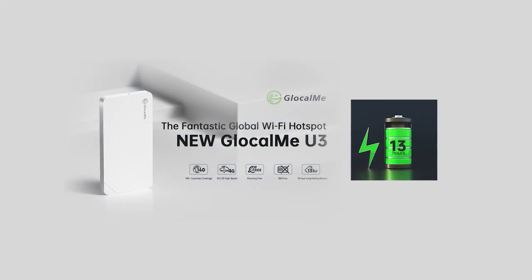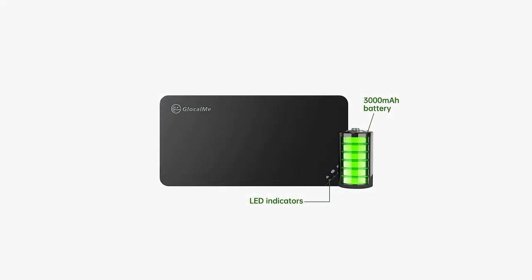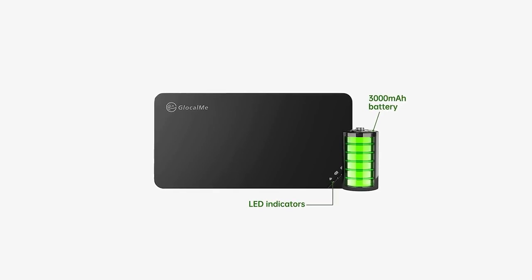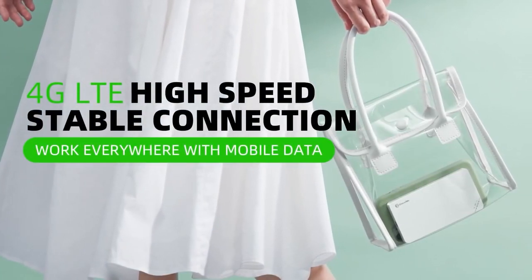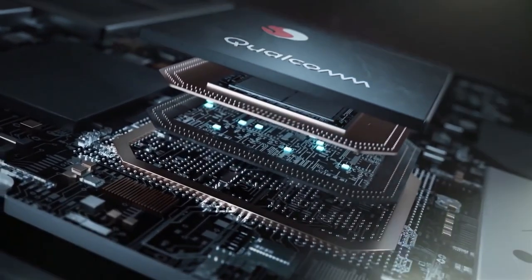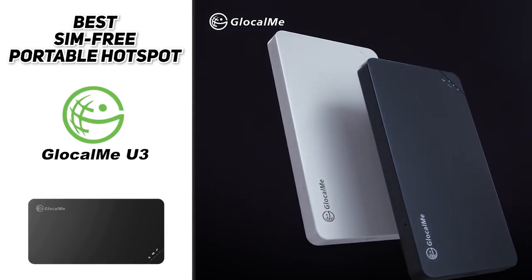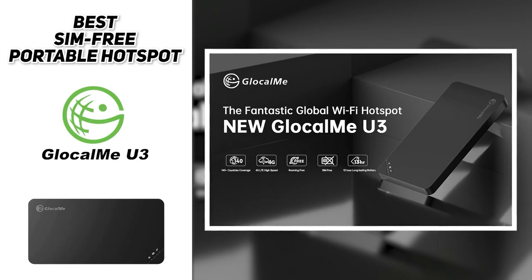Talking about long-lasting life, the GlocalMe U3 comes with a 3,000 milliamp long-lasting battery that helps to support up to 13 hours of use. You can get stable and secure 4G LTE internet connectivity and the automatic disabling of large data consumption, all from this perfectly portable internet Wi-Fi mobile hotspot for travel, business, camping, remote tours, and more.